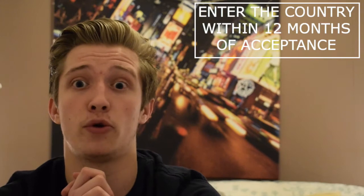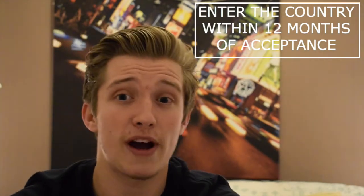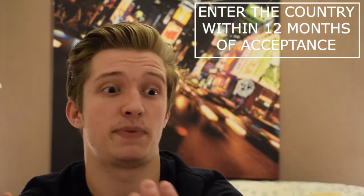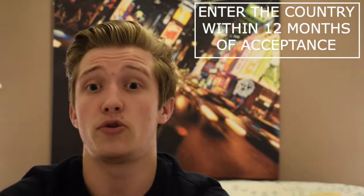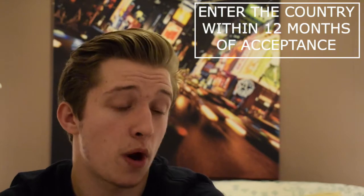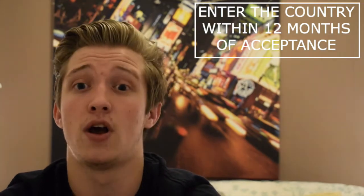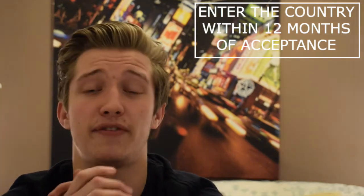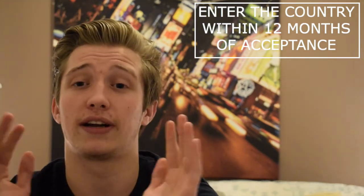If you are granted a visa, remember you have to use it within 12 months of the acceptance date, otherwise your visa will be expired and invalid. This is important because you can only get one working holiday visa in your lifetime up to the age of 35, so if you miss this opportunity you can't get another one.